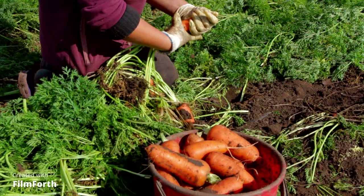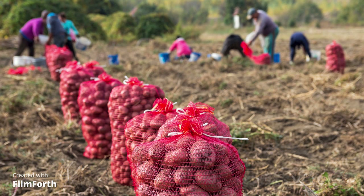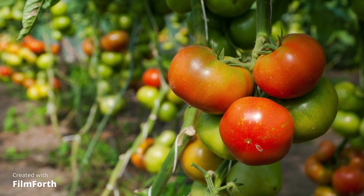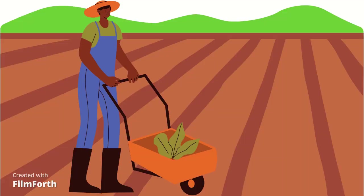We can find carrots, corn — this is what it looks like straight out of the ground — potatoes, which grow underground, tomatoes, which grow on vines, and pumpkins, which are very popular in the fall. If you would like to work on a farm, there are plenty of jobs for you to choose from.